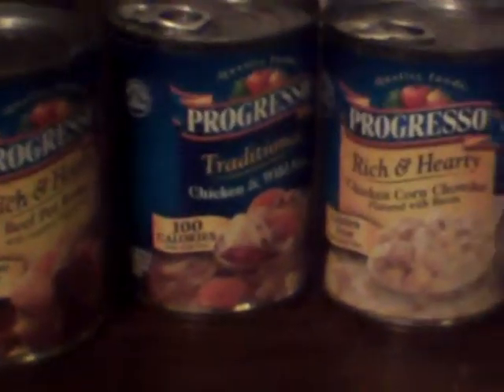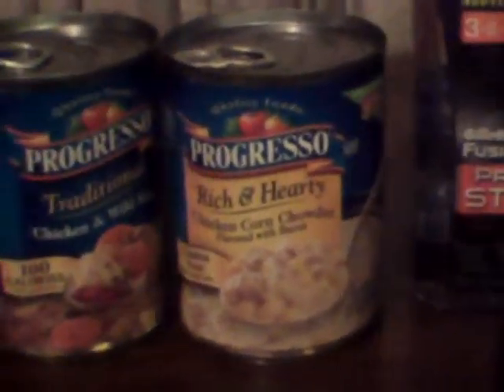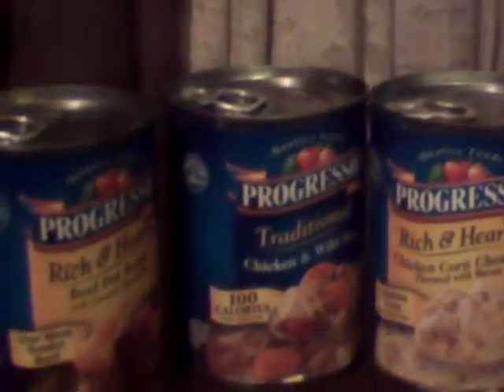I went to two different CVS's to find these Progresso Soups, but this is a very good price for them. They're on sale for $0.94. And when you use a $1 off four coupon that came in the newspaper today — I always say Box Tops, but it's called something else. I think it's the General Mills insert. So, you essentially save $2.50 per can.